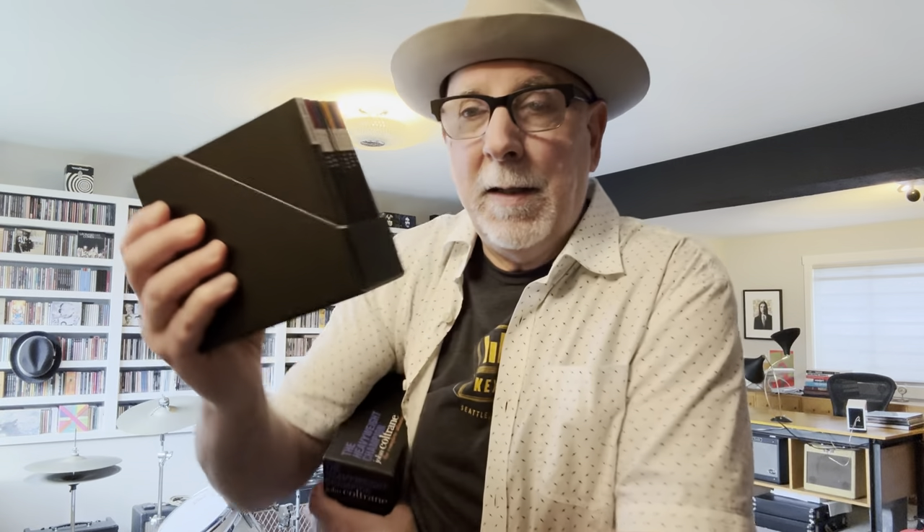Another box set I really like is from Rhino Records — the catalog wing of WEA, now Warner Music — which put out a great series of Atlantic jazz box sets. This is the Heavyweight Champion: John Coltrane, the Complete Atlantic Recordings in stereo mixes. It's a more accessible design style with all the various volumes featuring cover images that emulate the catalog. Six discs with an obligatory booklet containing great jazz essays and alternate takes of the great John Coltrane.